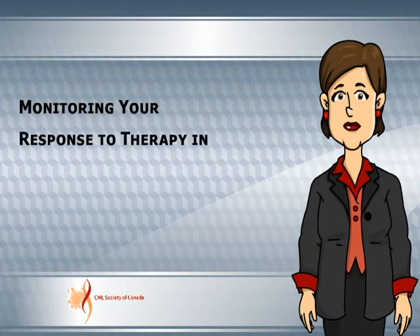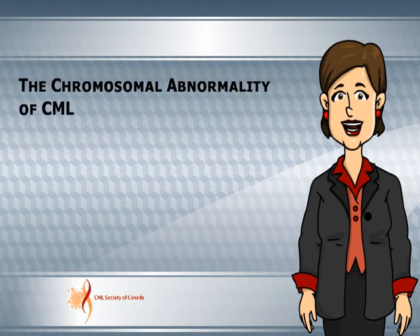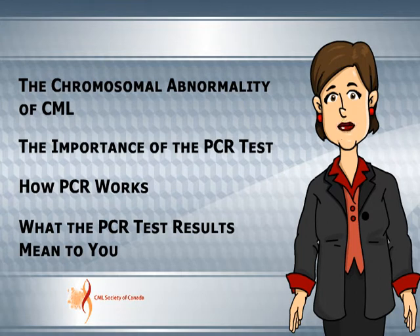Monitoring Your Response to Therapy in Chronic Myeloid Leukemia. The chromosomal abnormality of CML, the importance of the PCR test, how PCR works, and what the PCR test results mean to you.